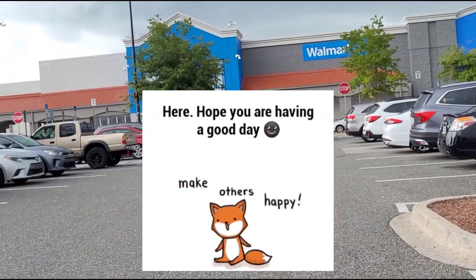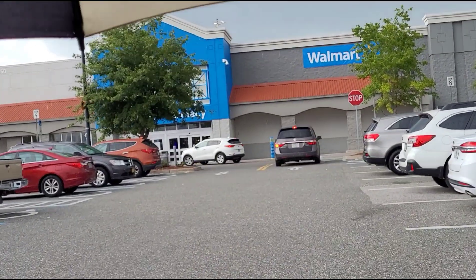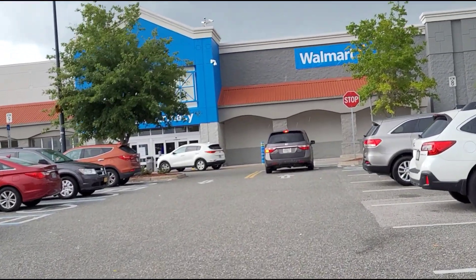Hi guys, welcome back to another video. If you're new here, thank you for clicking on the video. We're here at Walmart and we're going to go look for some deals.